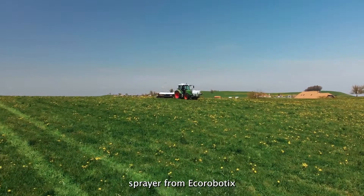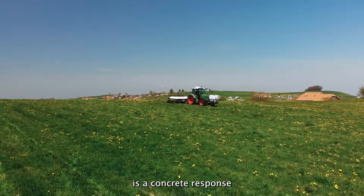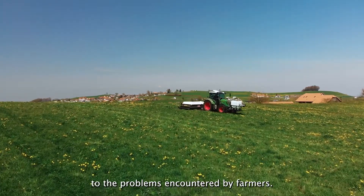Aura, the ultra-precise sprayer from Eco-Robotics, is a concrete response to the problems encountered by farmers.